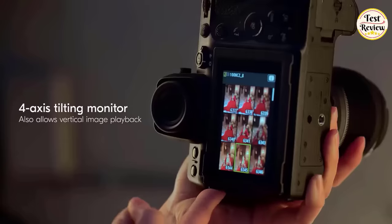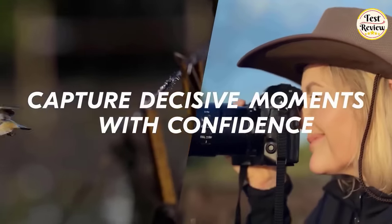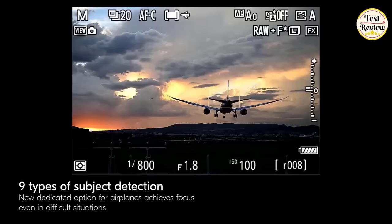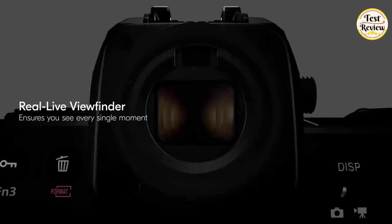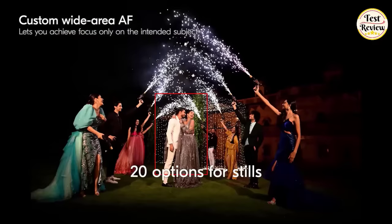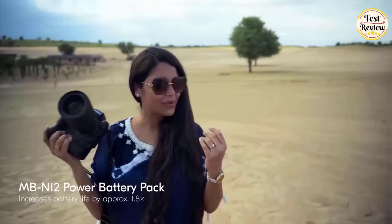The four-axis tilting monitor facilitates vertical image playback, and pre-release capture lets you capture decisive moments at up to 120 frames per second before the shutter release. Benefit from nine types of subject detection, including a dedicated option for airplanes, and detection of the world's smallest face size at approximately 3% of the frame's long side. With 12 options for video and 20 for stills, achieve more accurate focus on silhouettes even in challenging backlit situations. The MBN12 Power Battery Pack extends battery life.